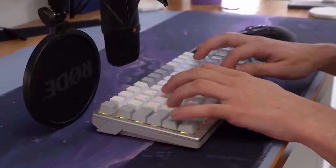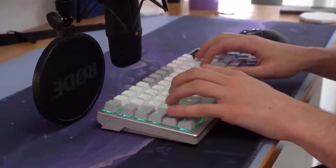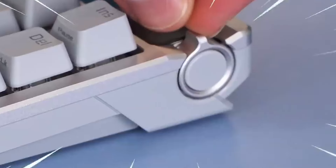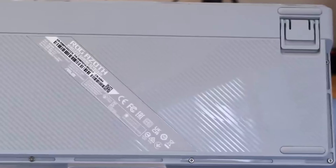Additionally, the do-it-yourself customization feature enables users to further personalize their keyboard through hot-swappable switches and several customization options, delivering a gaming experience tailored to their own preferences.